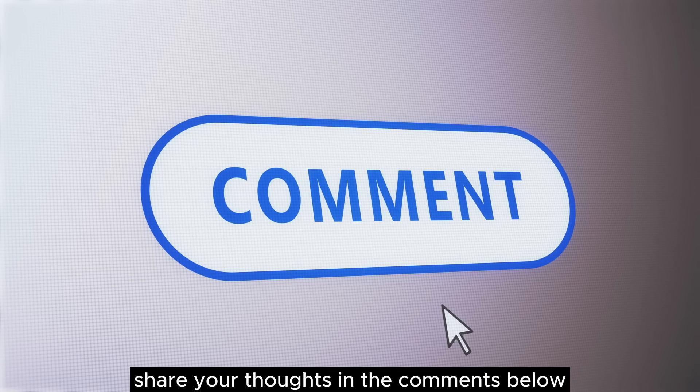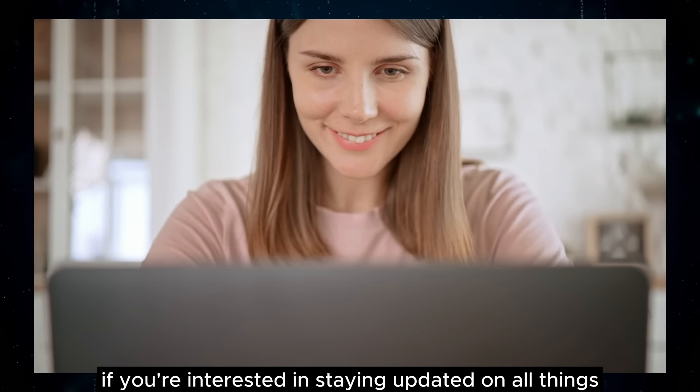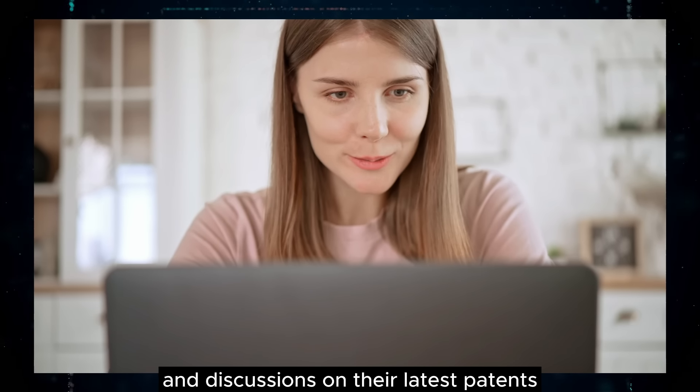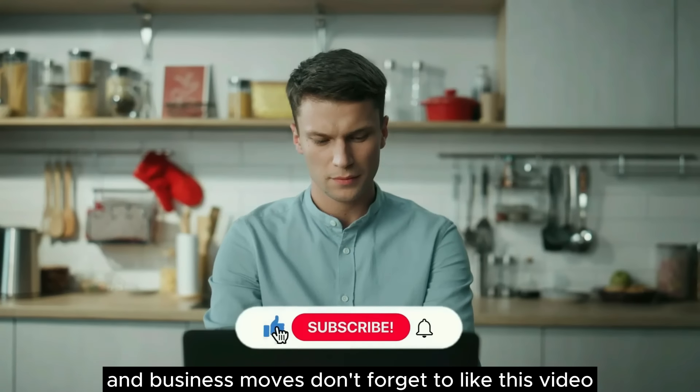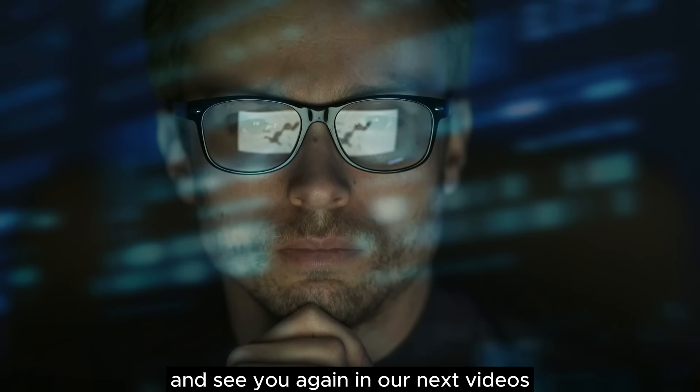Share your thoughts in the comments below. If you're interested in staying updated on all things Tesla, including detailed analyses and discussions on their latest patents and business moves, don't forget to like this video and subscribe to Tesla Stock News. Thank you for watching and see you again in our next videos.